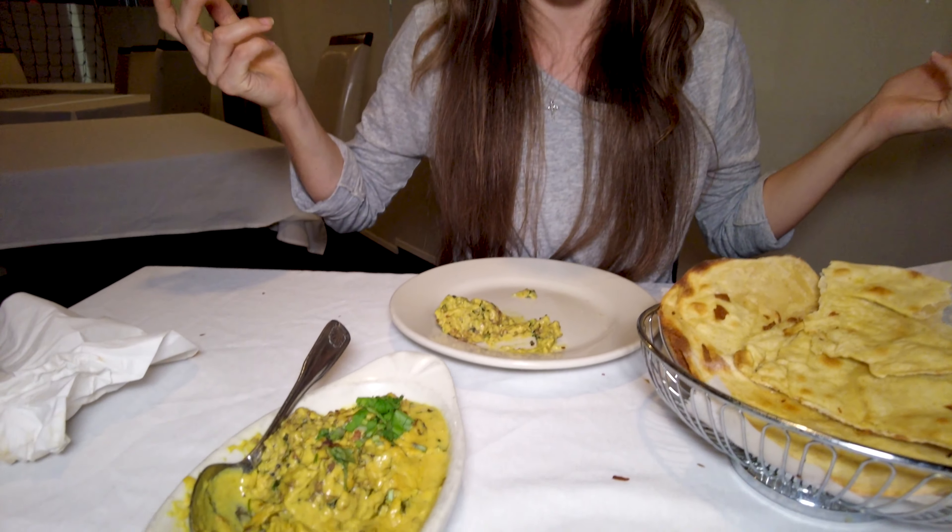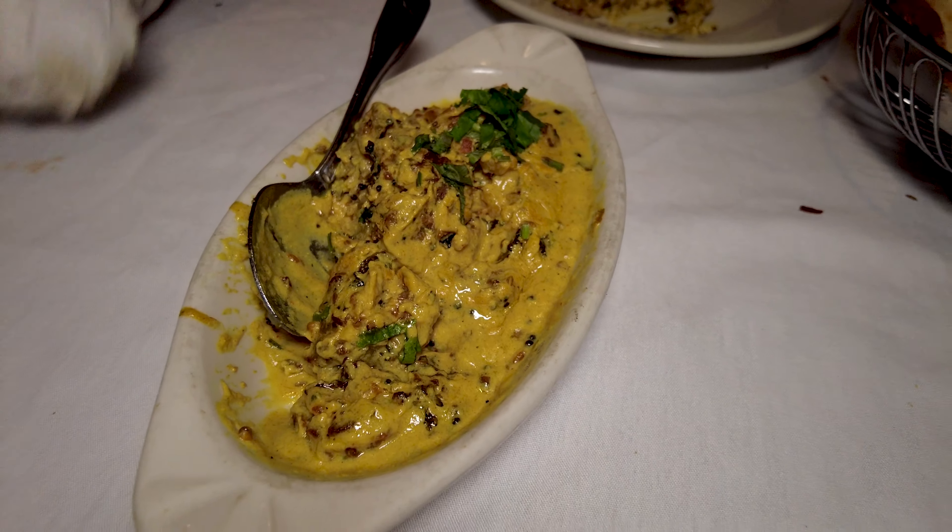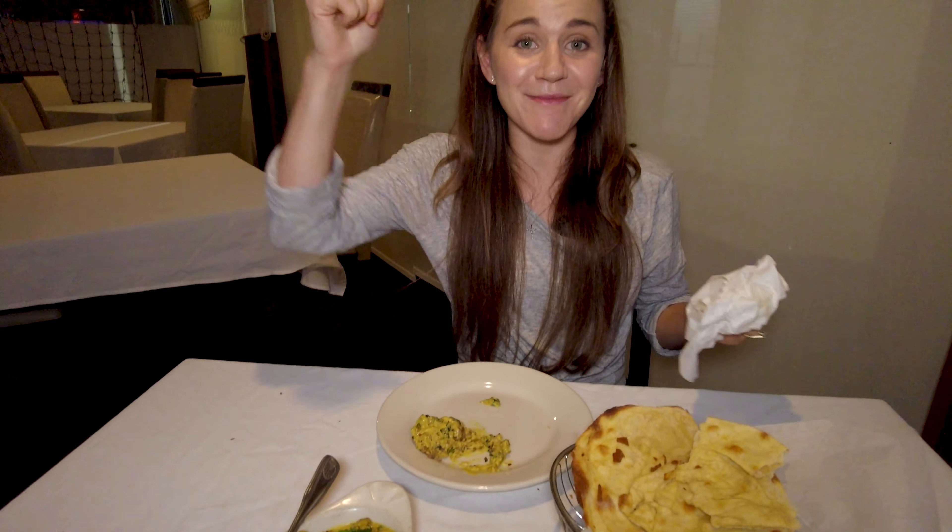Wow, that one woke up my taste buds — I'm alive now! That is so good. Let me know in the comments what is this dish and what makes it so amazing. As you can see, my energy is just a little bit higher right now because of that dish right there. Wow guys, let me know!